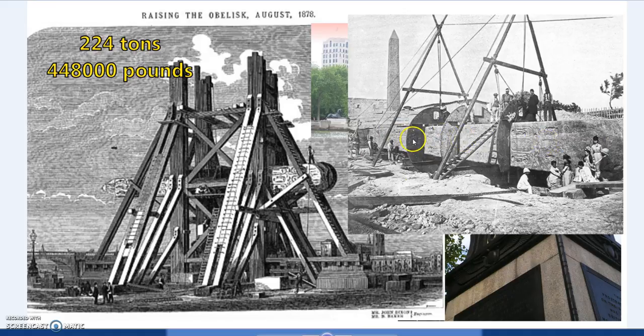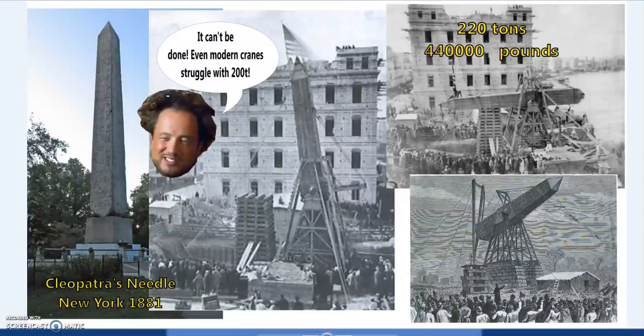That's Cleopatra's Needle as it was in Alexandria — moved there by Cleopatra during the Ptolemaic period, the same era as Caesar and Mark Antony. This is Cleopatra's Needle in New York, in the age of photography. There is absolutely no doubt they were able to lift and move a 440,000-pound obelisk using these appliances. No animals were necessary — mechanical advantage means a surprisingly small number of men pulling on ropes can lift many times their own force using pulleys and winches.